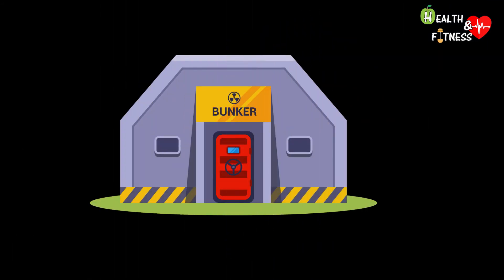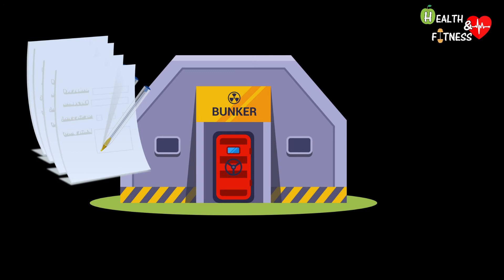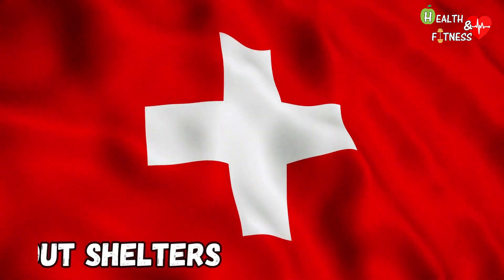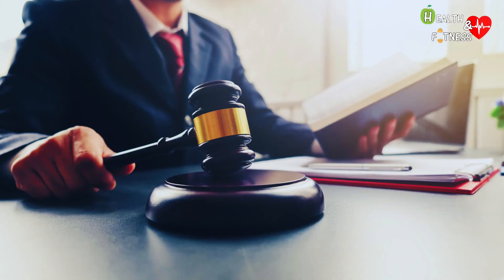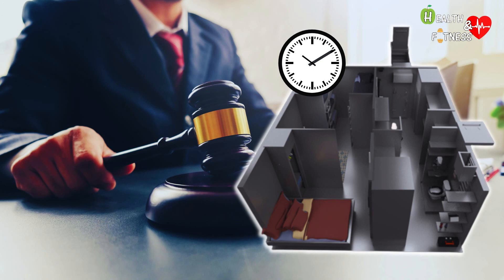To build one, you need all the municipal permits, as all applicable regulations must be respected, and given the importance of the project, everything must be planned down to the smallest detail. In Switzerland there are 360,000 fallout shelters, which in case of need guarantee a place for the entire population. This was possible thanks to a law from the 1960s that made it mandatory to build an underground bunker for each house, and they must be self-sufficient for at least six months for food, water, and air.